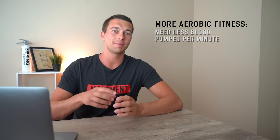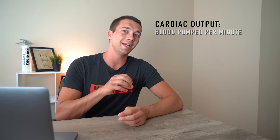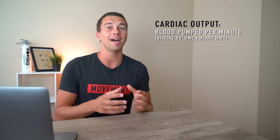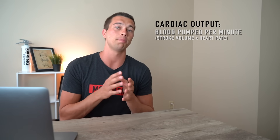We're going to talk about some data pulled from different research studies, which are in the description below, as well as from the Essentials of Strength Training and Conditioning book, page 125. As we become more and more fit — especially from aerobic endurance training — we need to deliver less blood per minute for our muscles to function. The amount of blood delivered per minute is called cardiac output, and the equation for that is stroke volume times heart rate. So resting cardiac output equals resting heart rate times stroke volume — how much blood we're pumping per beat.